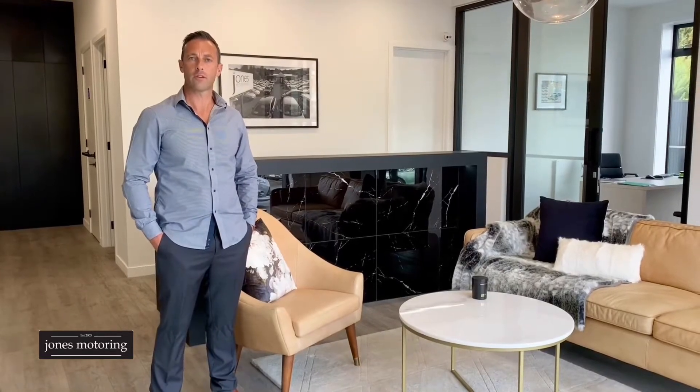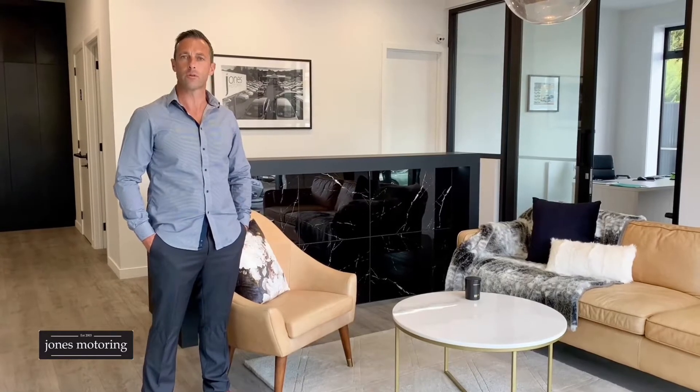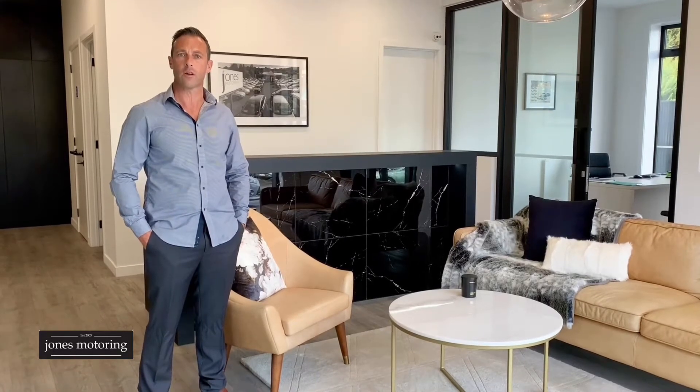Hi, Josh Jones from Jones Motoring. In these changing times we understand it's not always possible to get down and visit us at our site here in Kaikarevallia Road. With the massive trend towards online sales, we've decided to do some vehicle condition reports and road tests to help in your buying decision.